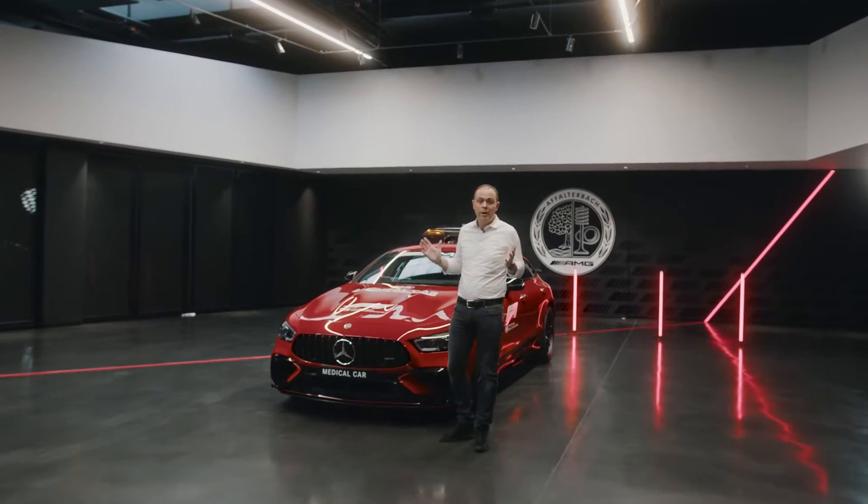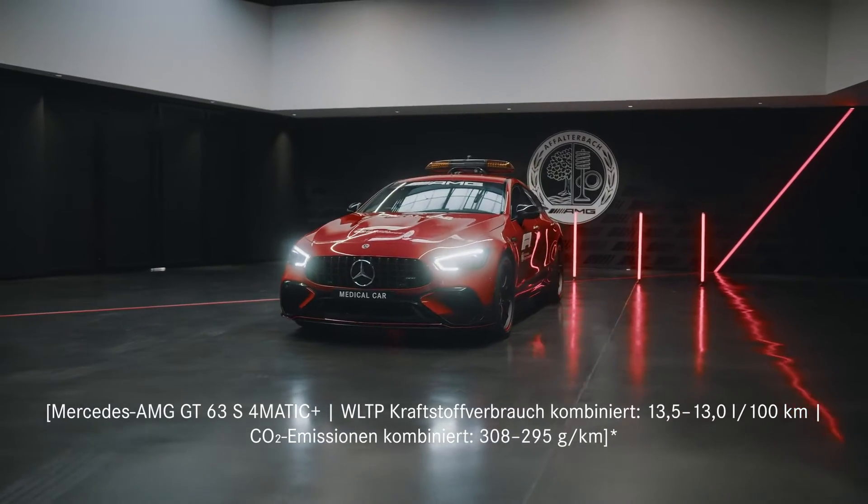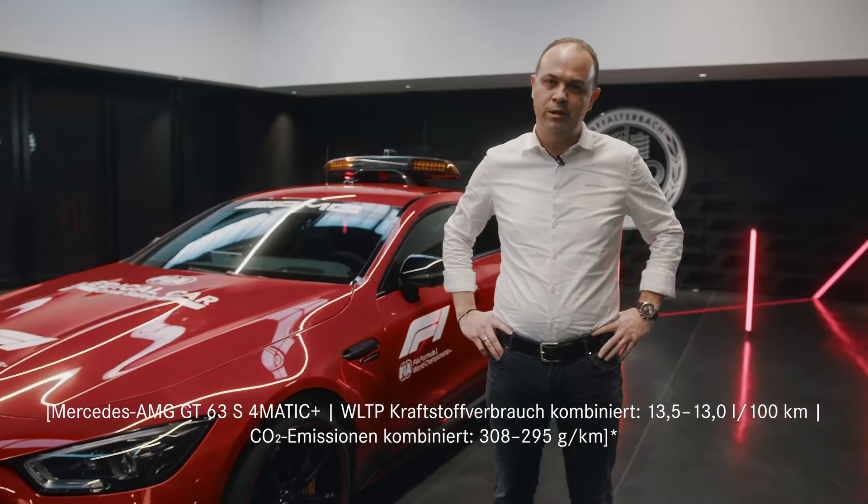This is the new Formula 1 medical car. It's our AMG GT 63 S 4Matic Plus, and I'm sure you are ready for a walk around, so follow me.